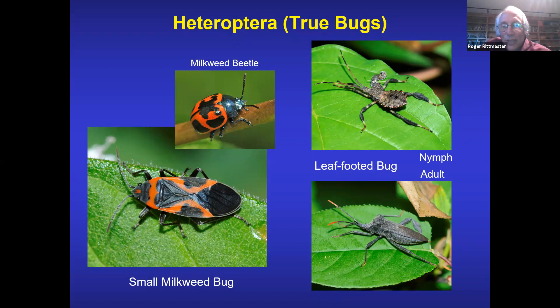The leaf-footed bug: the nymph is above and the adult is below. A generalization of all insects: if you see an insect without wings, it's likely a nymph; adults have wings. Grasshoppers are another great example — if you see grasshoppers on your lawn in June or early July they're jumping but not flying; if you see them in August they can fly, because they've got their wings and are adults.